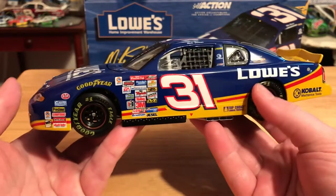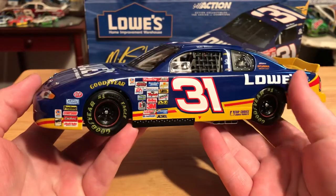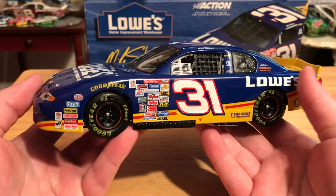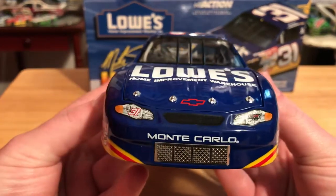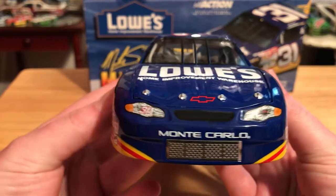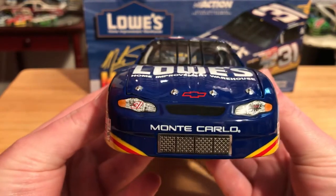The only time this paint scheme won a points race was at New Hampshire at the regular season finale that was pushed back because of the 9/11 attacks. Anyway, let's go ahead and get into the details of this car.